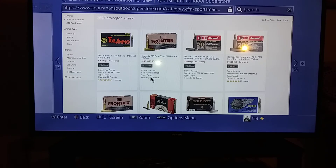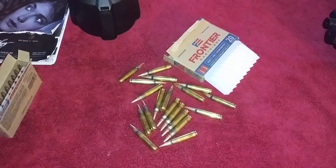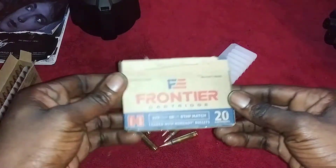Sportsman's Outdoor Superstore is the place to go. I'm in Middle Tennessee and I'm getting my packages in two to three days max, so hit them up. I just wanted to get that out of the way because I know the ammo shortage is real and everybody's trying to find deals. I'm not going to talk too long about this ammo — just quick, fast, and in a hurry.